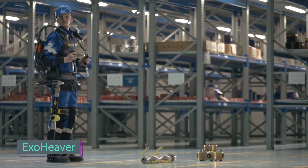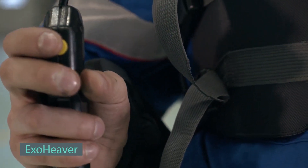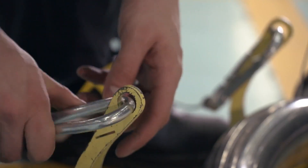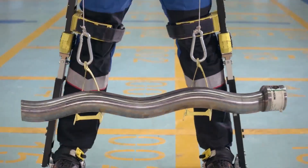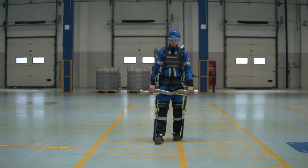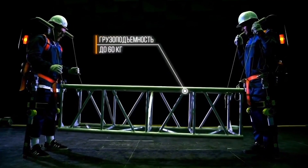Experience the dual-purpose wonder: the ExoHeaver. Not just your ordinary exoskeleton, this innovation redefines versatility. It's not just a tool holder — it's a tool holder with a twist, with the added power of an over-the-shoulder winch. Need to handle hefty loads like grinders or drills at various heights? This exoskeleton has got your back. Transfer the load seamlessly through its rigid frame into the ground, making those heavy tasks feel like a breeze.